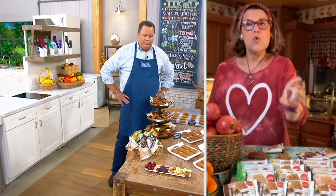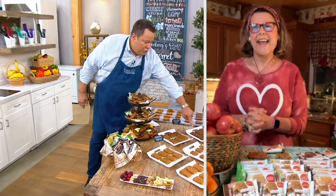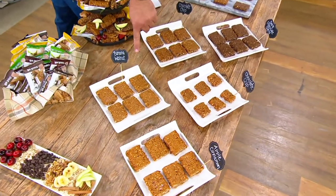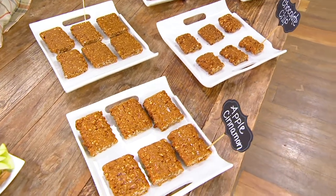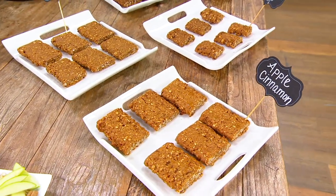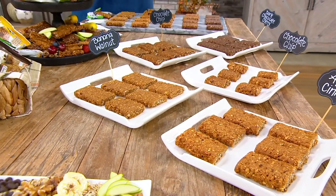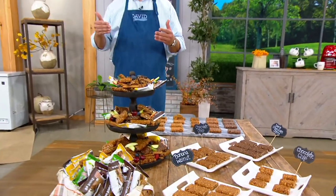And by the way, you get six each of the full size bars — I wanted to clarify that. Six of the Dark Chocolate Cherry, six of the Chocolate Chip, six of the Banana Walnut, six of the Mini Chocolate Chip, and six of the Apple Cinnamon. You don't choose — you get all of them. Fewer than 1,700 sets to go around. This configuration, this opportunity will not be coming back. These have a shelf life of about 9 months.